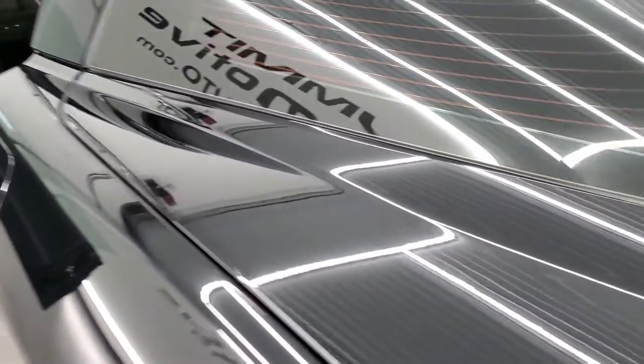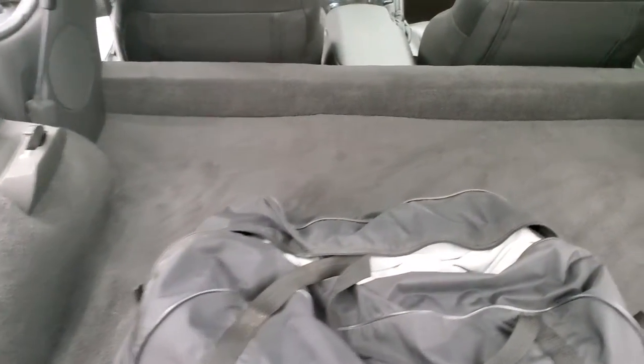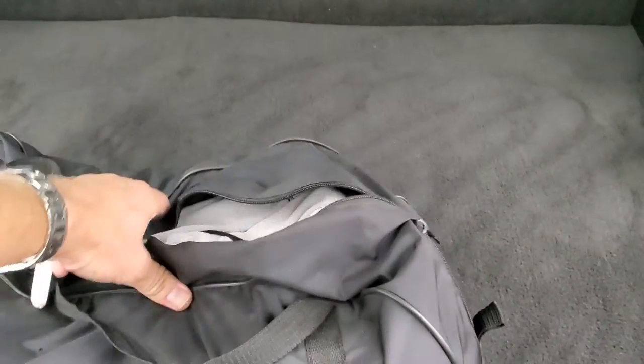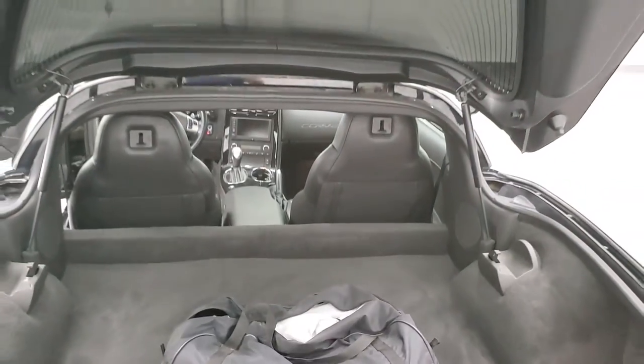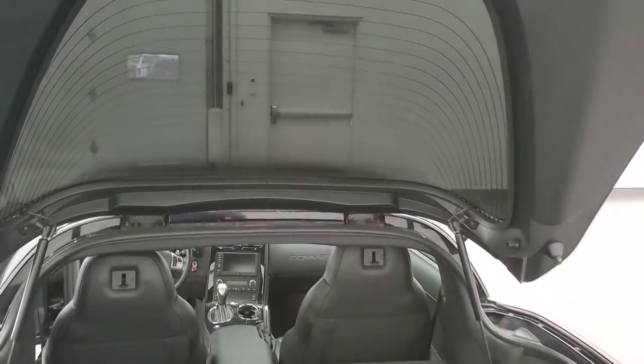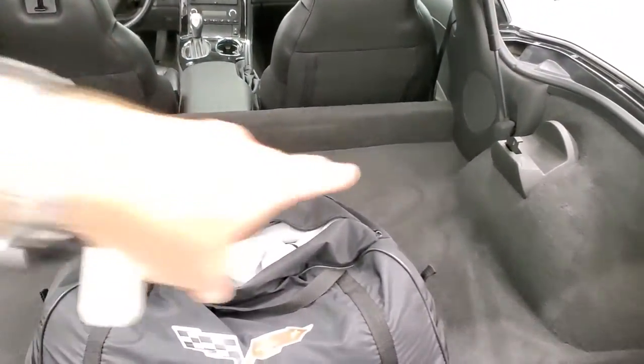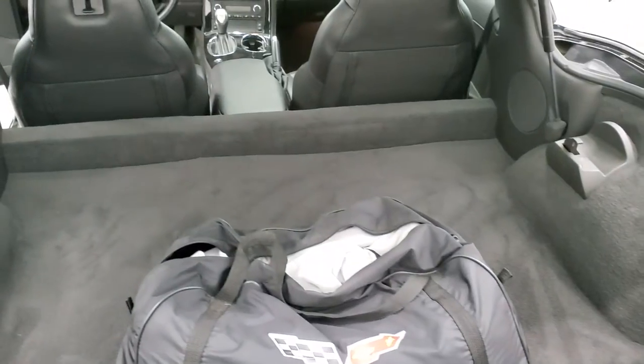Before we get under the hood or inside, I'll show you the back. It does come with a Corvette car cover with a nice duffel bag to match. The carpeting is very nice and clean back here. You can see the shocks are doing a nice job holding that rear hatch up. The glass is in nice condition, and that's where you store your hard top when you have it on.